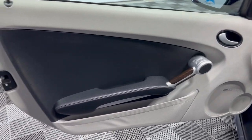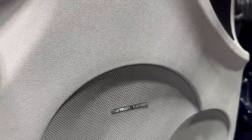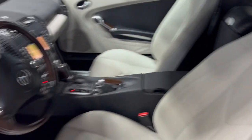We have power windows, power locks, power mirrors. A beautiful factory wood trim with a premium sound system. Leather interior in amazing shape — very nice and clean. Detailed, inspected, front row ready.